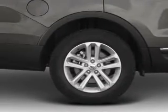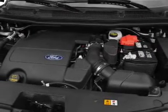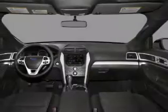Air conditioning, power door locks, power windows, power steering, cruise control, power mirrors, and AM/FM stereo with CD player.